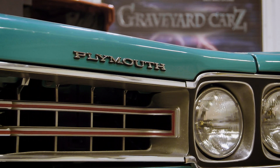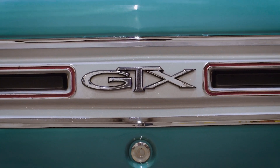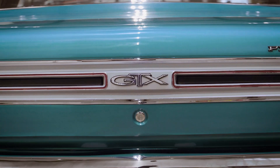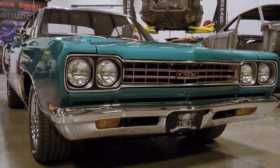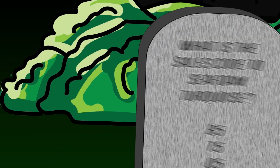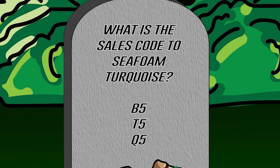In a previous episode of Graveyard Cars, we restored this gorgeous one-owner 1969 Plymouth GTX. The color name is Seafoam Turquoise — what was the code? Was it B5, T5, or Q5? If you think you know the answer, stay tuned after the break.